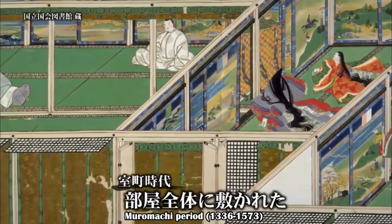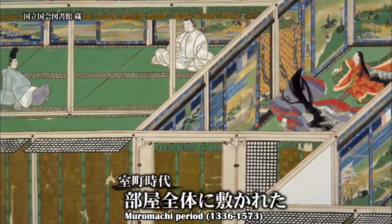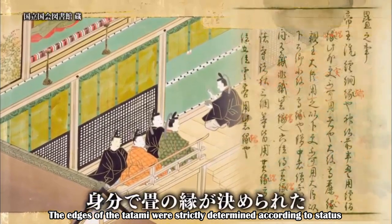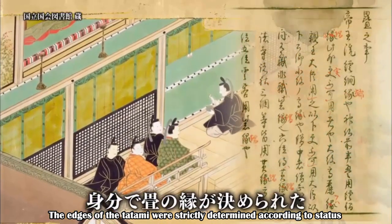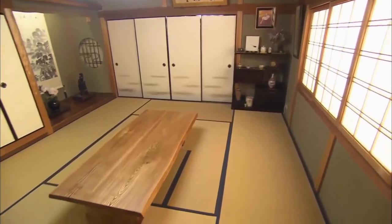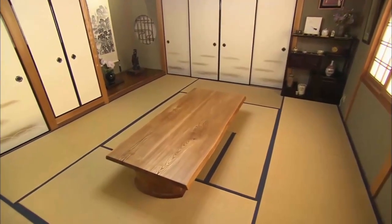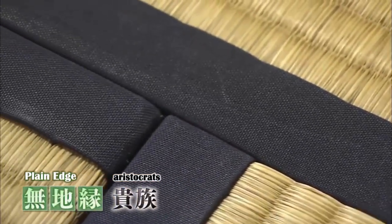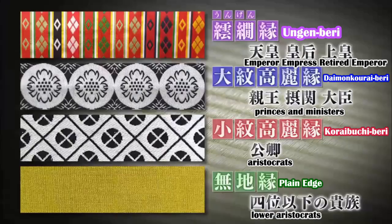It was not until the Muromachi period that tatami covered an entire room. However, the edges of the tatami were strictly determined according to status. By the way, these plain ones used in homes today were used by the aristocrats. The highest ungenberry were for emperors and emperor emeritus, and daimonko ragberry with chrysanthemum crests were for princes and ministers. The edge was an important sign of status.